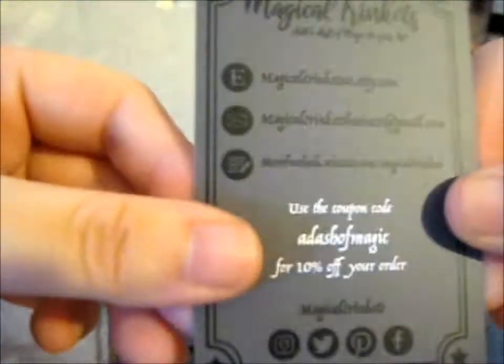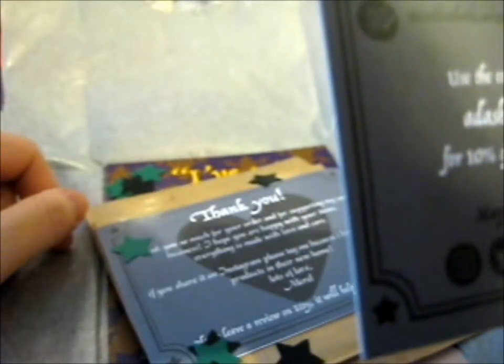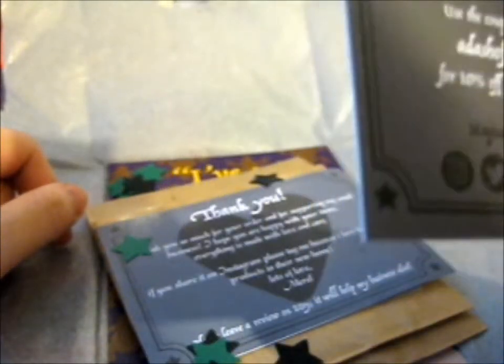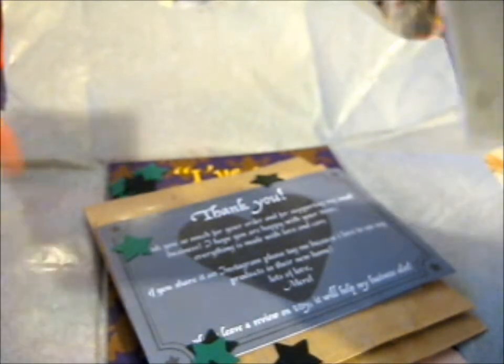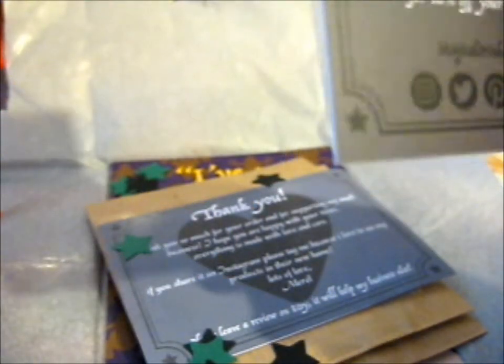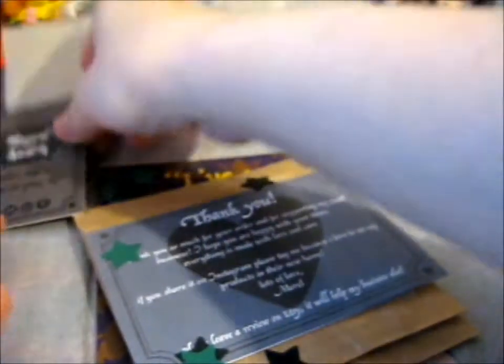And Etsy. They have a website as well. I'll take a picture of it and put it in the slideshow card later. I'm guessing they have this on all of their cards — 10% off your order, 'a dash of magic' coupon code. I think it's the same for all of them, but I have no clue. But anyway, that's the card — nice card.